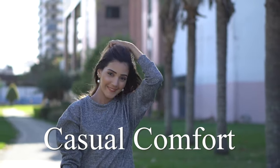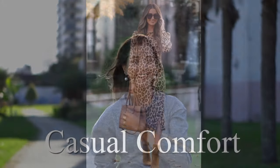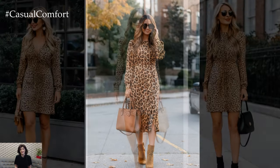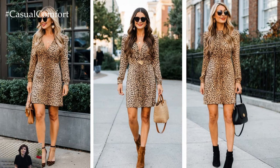Welcome to the Casual Comfort Channel where you will learn a lot of interesting and useful things for yourself. As the leaves start to change and a crisp breeze fills the air, our wardrobes naturally shift to embrace the coziness and boldness that fall brings.